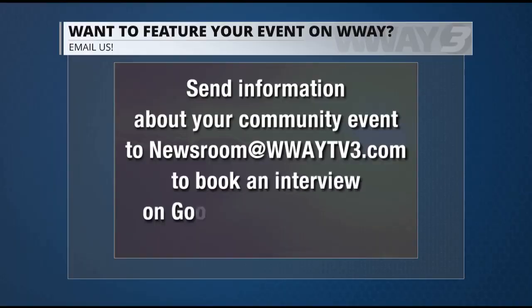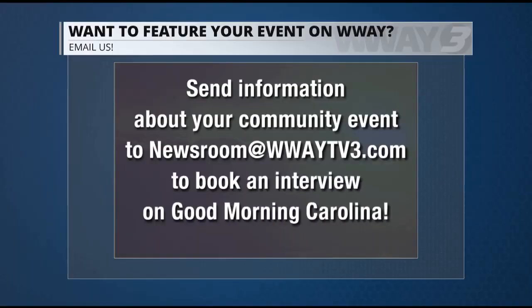Hope you can get the chance to go out and enjoy this. Now, if you have a community event or nonprofit you want to share with our viewers, let us know. Email newsroom at WWITV3.com to get more information on scheduling an interview for Good Morning Carolina. We'll be right back.